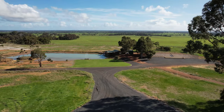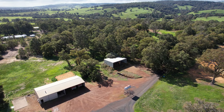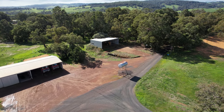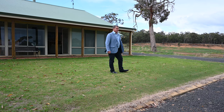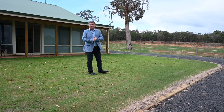Down here is a gorgeous entertaining area and tennis court — what an outlook, it's absolutely stunning. I can see horses over there. This is horse and cattle country without a doubt, some of the best dirt we have in WA.